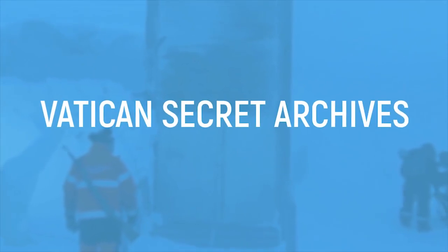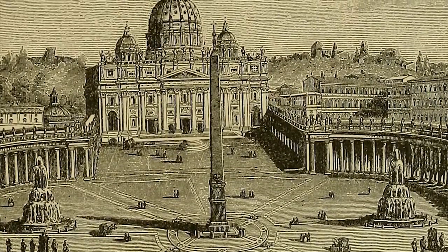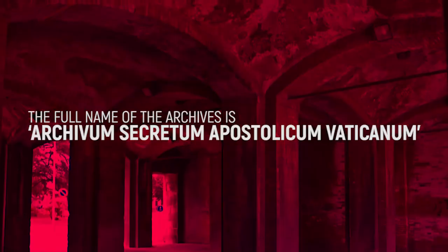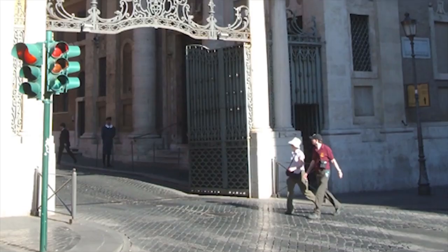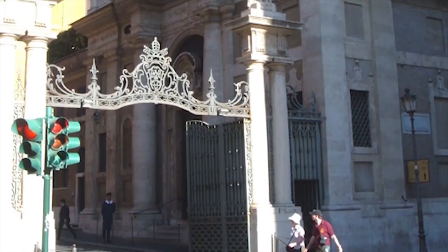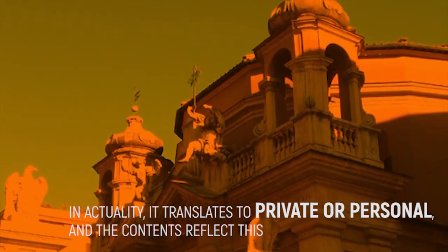Vatican Secret Archives. The Vatican Secret Archives have always been shrouded in mystery, but a lot of this originates from a simple mistranslation. The full name of the archives is Archivum Secretum Apostolicum Vaticanum. People seem to assume that 'secretum' means secrets, but it doesn't. In actuality, it translates to 'private' or 'personal,' and the contents reflect this.